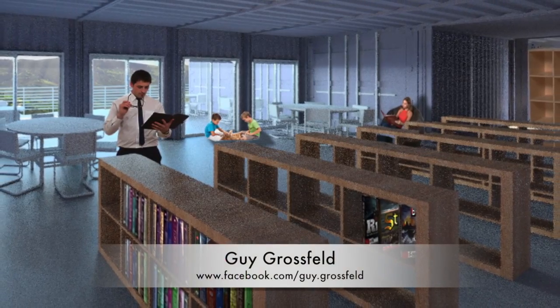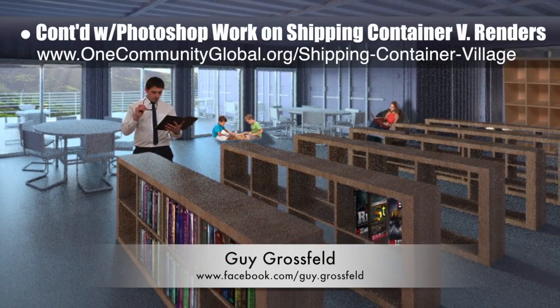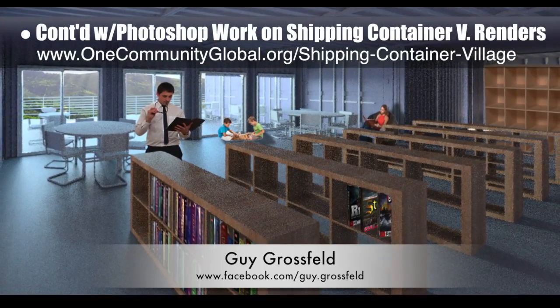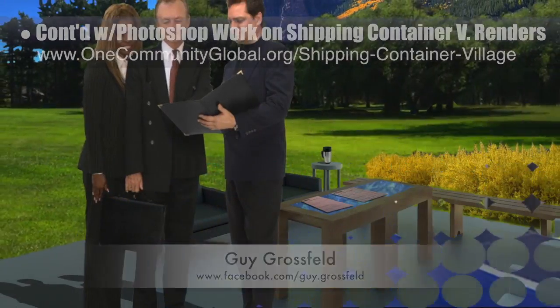Guy Grosfeld, graphic designer, also continued with his 5th week of Photoshop work on the renders for the shipping container village pod 5. Here you see the initial versions of the library, game room, and outdoor meeting space.